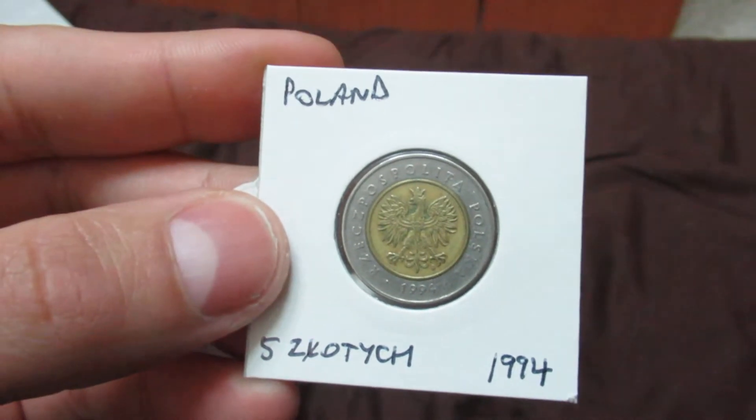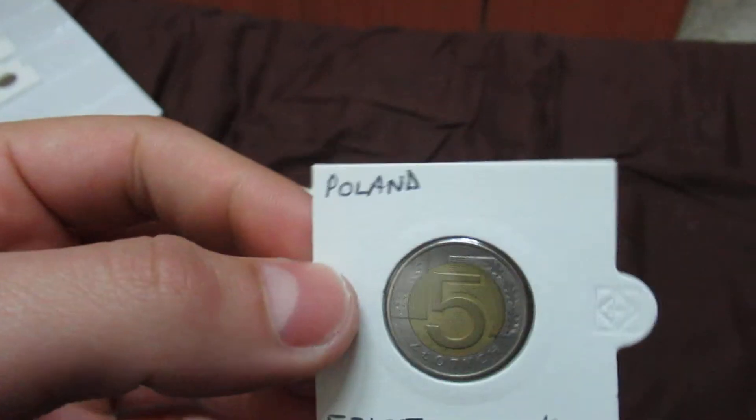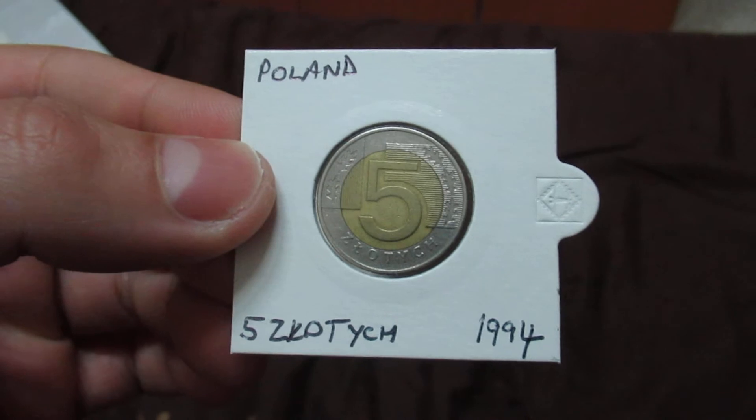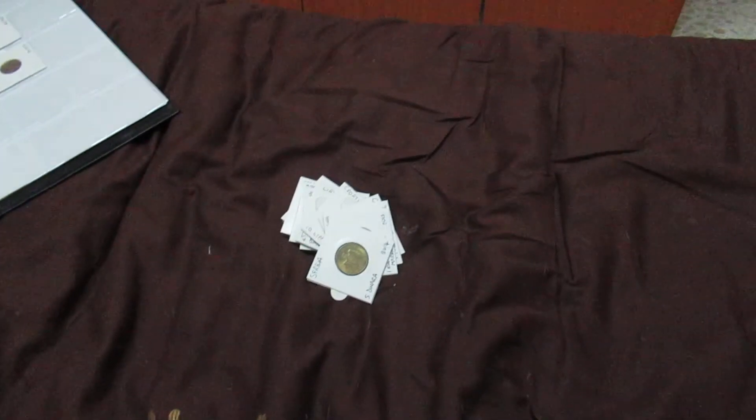This is from Poland — five zloty, showing the Polish eagle and the number five on the other side. I got this when I visited Poland a few years ago.